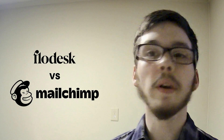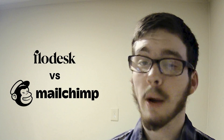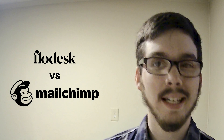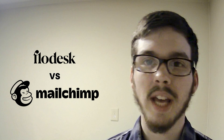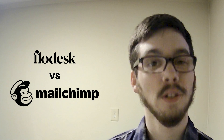Ultimately, the choice between Flowdesk and MailChimp depends on your specific needs, requirements, and budget. For beginners and solo entrepreneurs, Flowdesk's simplicity and design-focused approach may be the perfect fit. However, for businesses seeking an advanced feature set and scalability, MailChimp's robust platform offers a comprehensive solution.